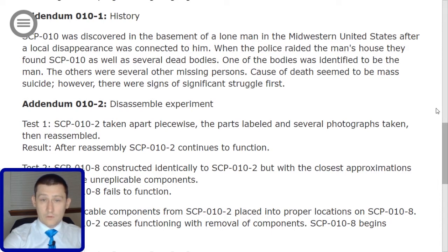Addendum 010-2: Disassembly Experiment. Test 1: SCP-010-2 taken apart piecewise, the parts labeled, and several photographs taken, then reassembled. Result: After reassembly, SCP-010-2 continues to function.